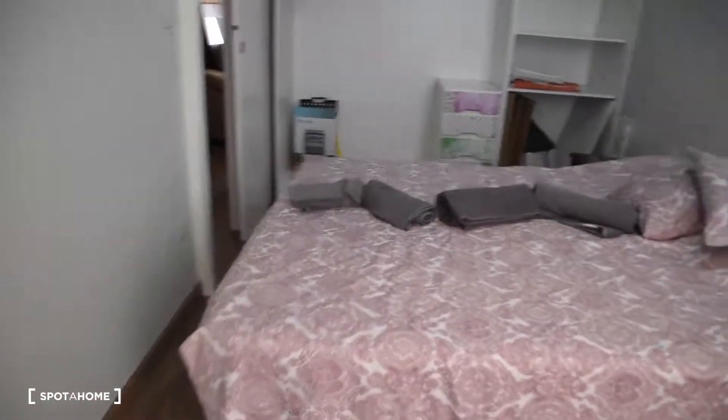Last look at the bedroom. I really hope you like the apartment as much as I did. Thank you very much — that was Dian from Spotahome Valencia, and see you next time.